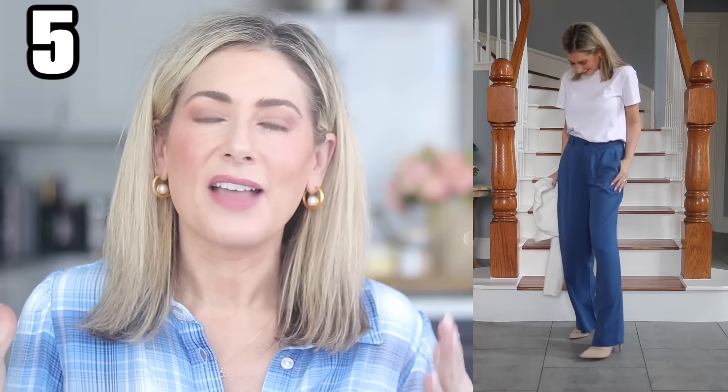On sizing for the pleated wide leg pants: the smallest size is a small. I normally wear an extra small in Time and True and it works because there are belt loops, so you could add a belt to tighten it. If you have an hourglass shape, you could probably size down one because there's an elastic waist with a button fly and a lot of material — so there's wiggle room. If you're not sure, size down one.